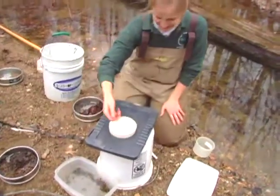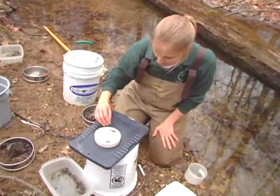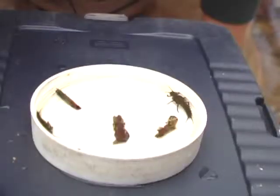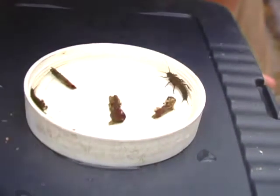Very exciting find here today. These are very large stoneflies, about three times the size of what we normally see. We rarely encounter them because they are some of the most sensitive organisms and are very intolerant to pollution. They are here because the water quality is high.